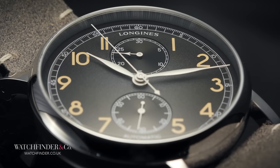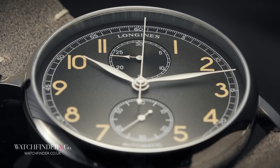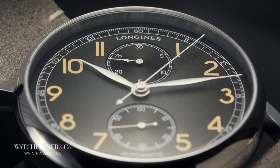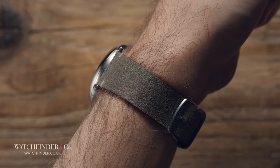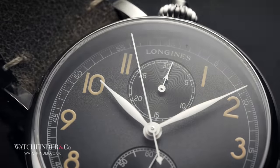So why the wonky dial? Well, you don't survive a century in the watchmaking game without trying out a few ideas. And Longines had the particularly bright one of cantering the display around 40 degrees, so the pilot wouldn't have to abandon his controls simply to see if he was to be late for tea and biscuits. As an idea, it's simply marvellous.